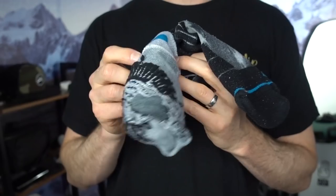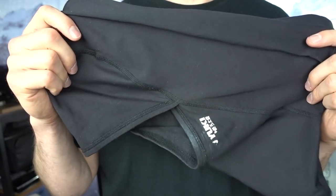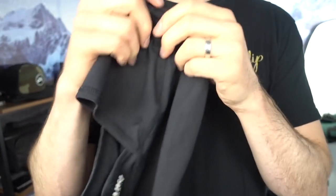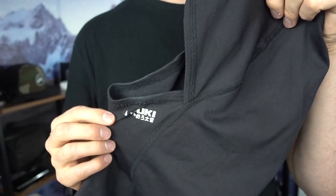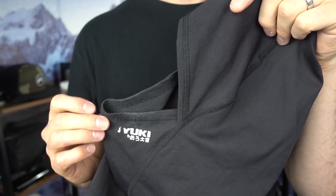For accessories that keep me warm, I'm bringing Stance snowboard socks — going to bring three pairs. Also a balaclava; this one is Oyuki. At first the Oyuki balaclava was a little bit tight but it actually stretched out and now I find it really comfortable. Highly recommend a face mask just to keep the sun off your neck and block the cold and wind.